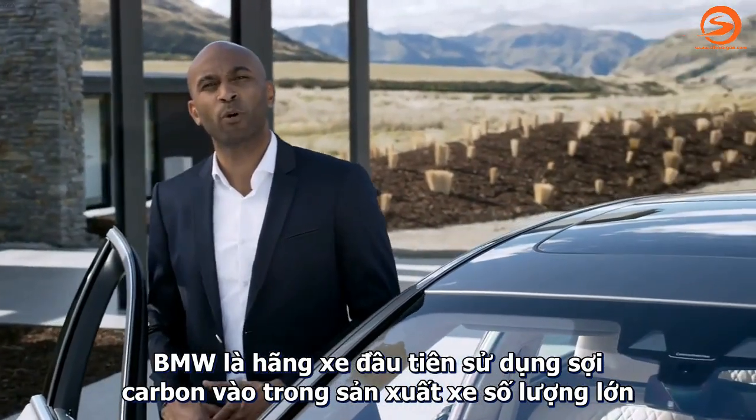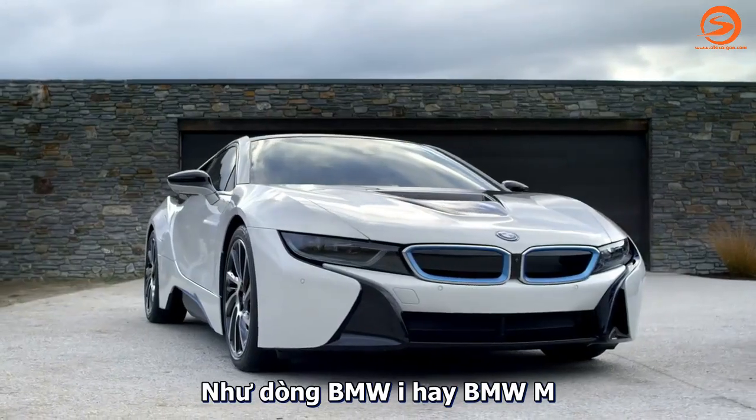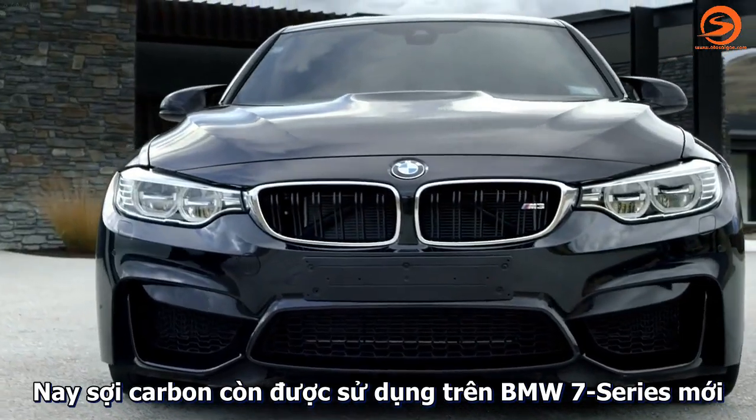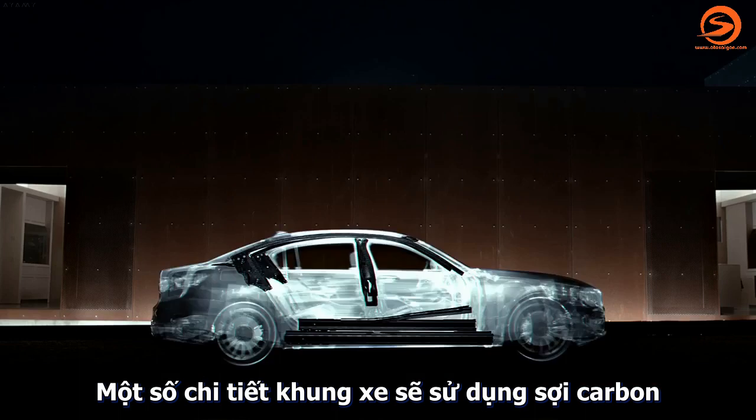BMW was the first to put carbon fiber into a production car — just think of BMW i or BMW M. Now carbon fiber comes to the all-new BMW 7 Series. Selected sections of the body structure have been fitted with carbon fiber parts.